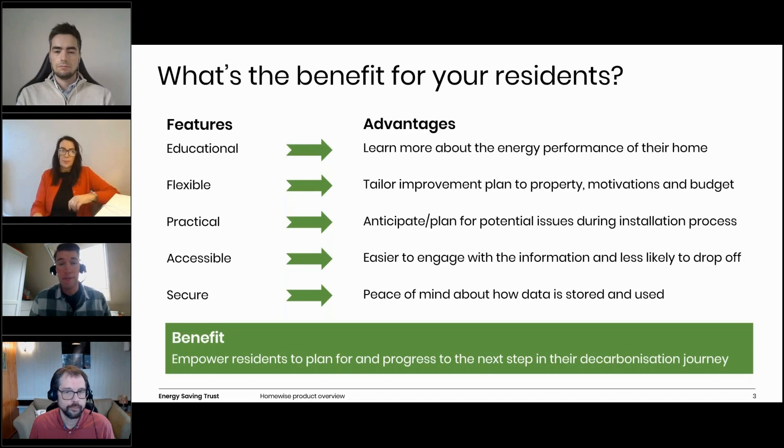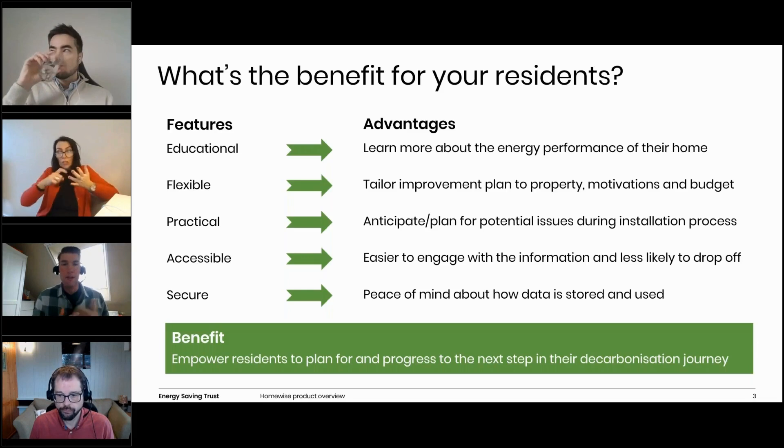Lastly, Homewise is secure. Users can customize their cookie settings to manage the type of data the tool collects. The privacy policy can be customized to allow clients to enter their own details or signpost to their own existing policy. Users are not required to register for an account to use the tool, which provides additional peace of mind. Together, these features help empower residents to plan for and progress to the next step in their decarbonization journey — whether that be doing more research, scheduling an in-home survey, finding an installer, or looking into relevant grants.